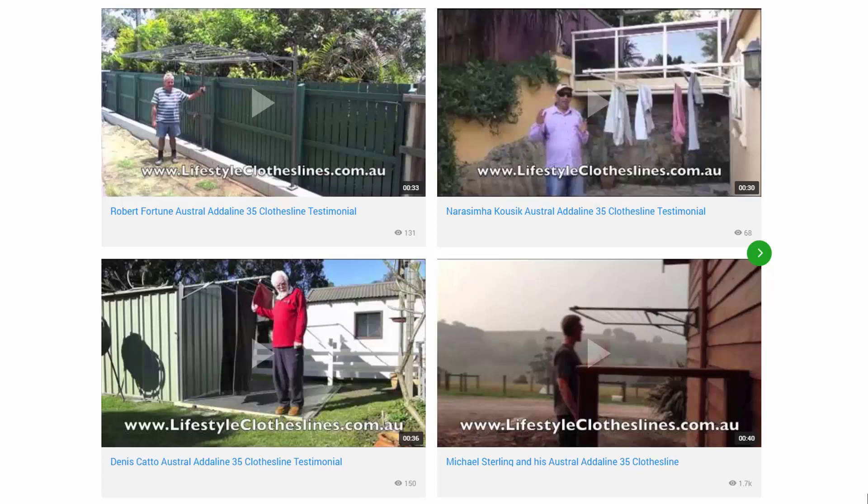You can also find a big selection of customer videos on Lifestyle Clotheslines. These are great for checking out to see what other people are saying about products and whether they're going to be a fit for your home and your situation.